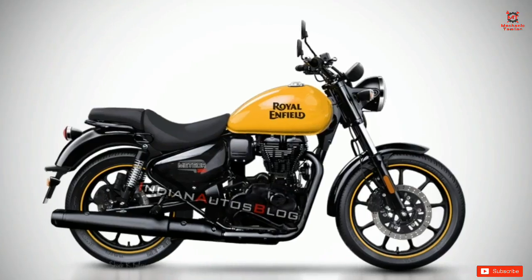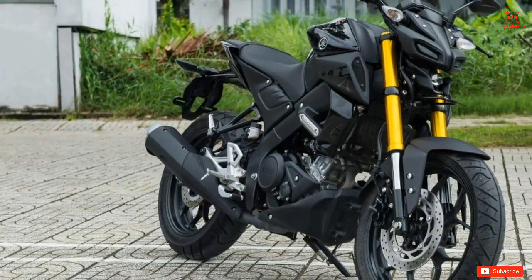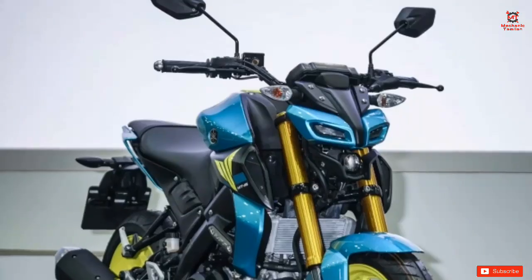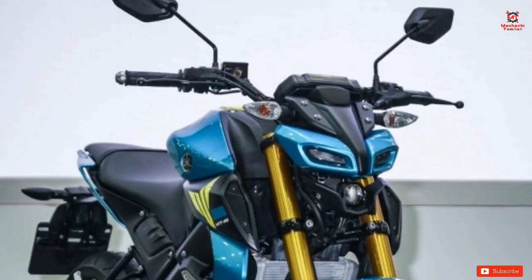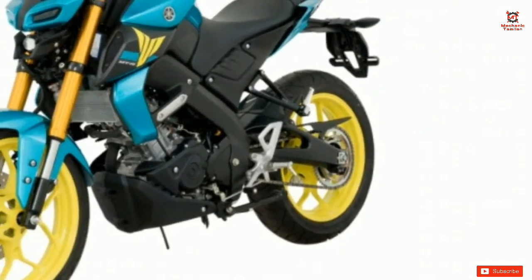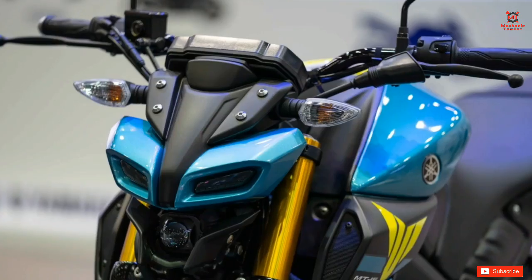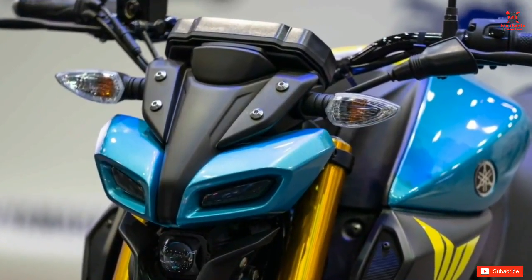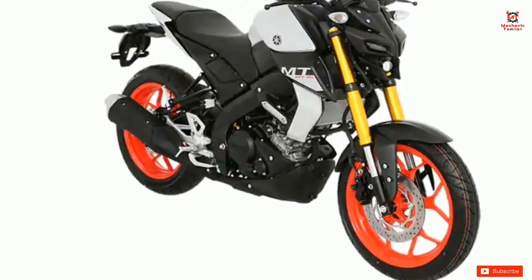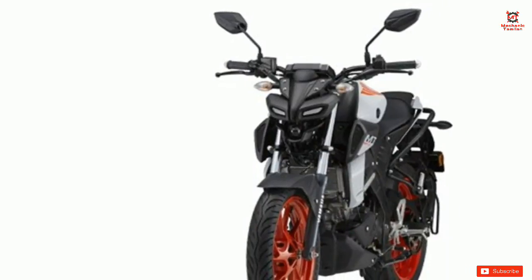If you look at Yamaha and the MT-15, the MT-15 has a limited edition variant in Thailand. This bike has a type of hype created in India as well. In the Thai market, they will launch their updates and vehicles, and later they will launch in the India market.